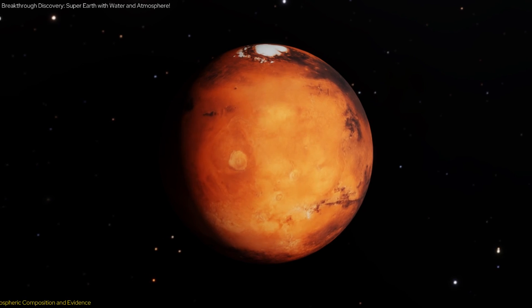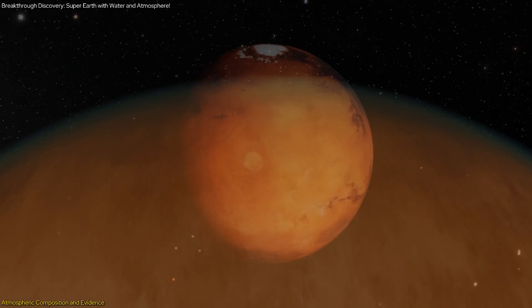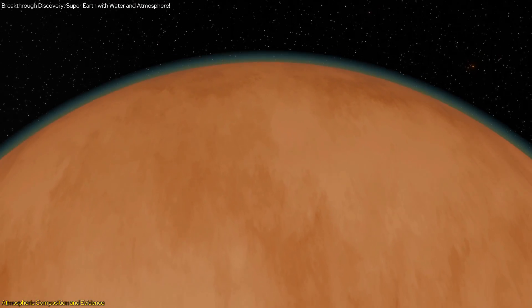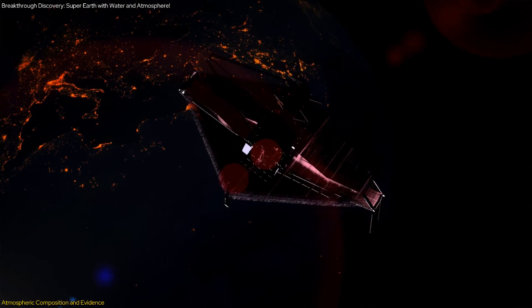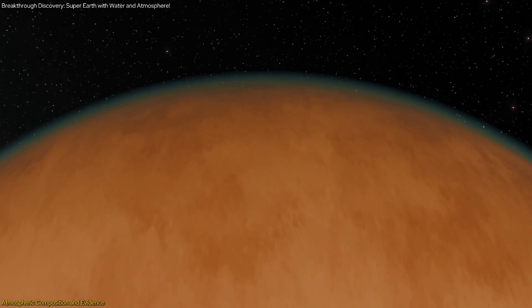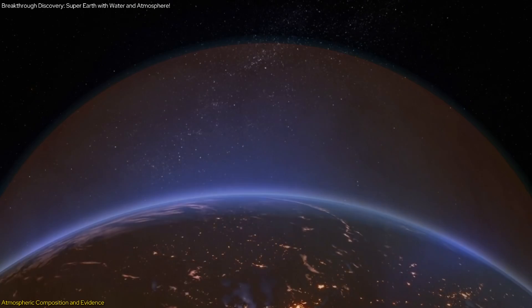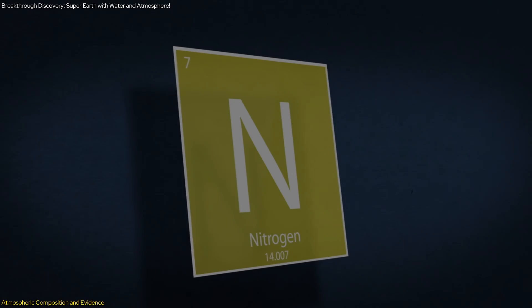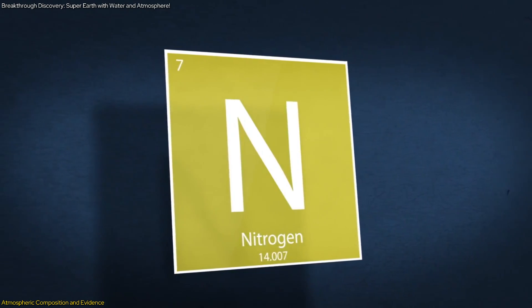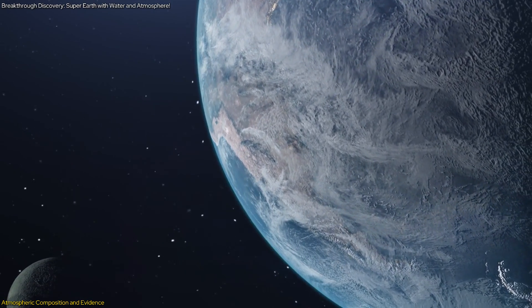One of the most groundbreaking aspects of the recent findings on LHS-1140b is the potential detection of an atmosphere. The James Webb Space Telescope has provided data suggesting that this exoplanet might possess a nitrogen-rich atmosphere, which is significant because it resembles the composition of Earth's atmosphere. On Earth, nitrogen makes up about 78% of the atmosphere, playing a crucial role in maintaining a stable climate and supporting life.